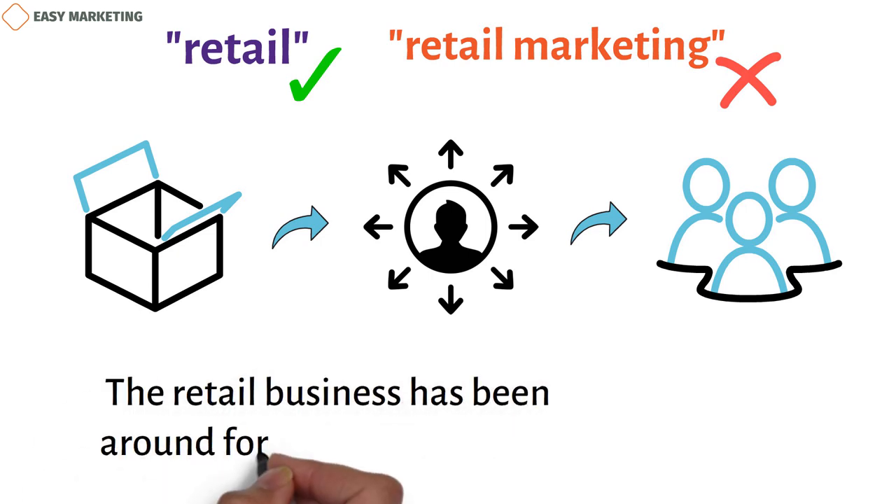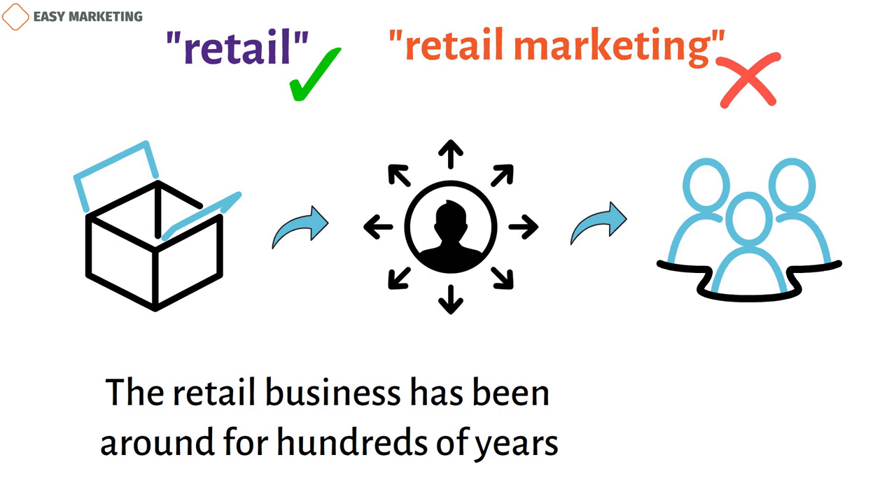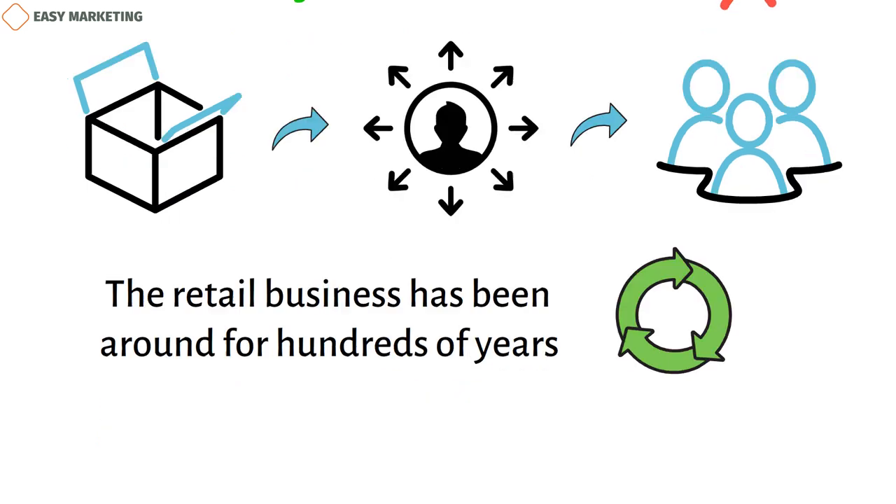The retail business has been around for hundreds of years, but it keeps changing and growing to keep up with new trends and markets. In this piece, we'll talk about what retail marketing is and look at some examples that show how key parts of successful retail campaigns work.